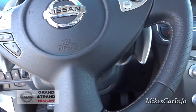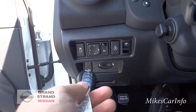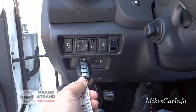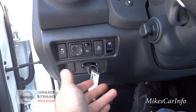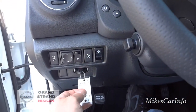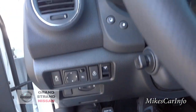Let me get the key out of my pocket briefly — there's a place to put the key here and I'm not exactly sure what the purpose is other than just to hold it. I guess it's kind of letting you know to take the key out before you leave. It might be a 2014-specific thing — I haven't seen it on other models.